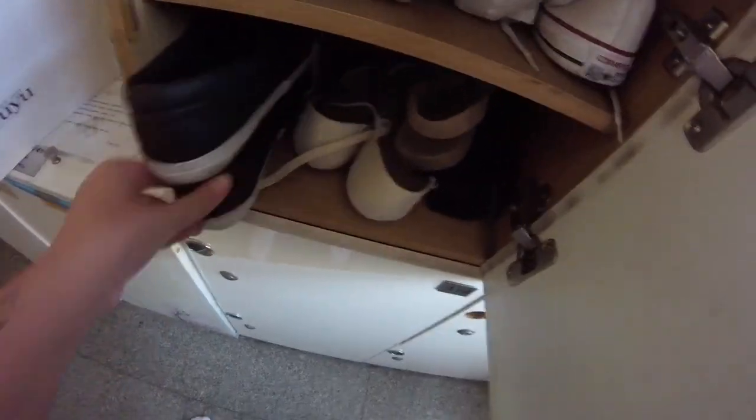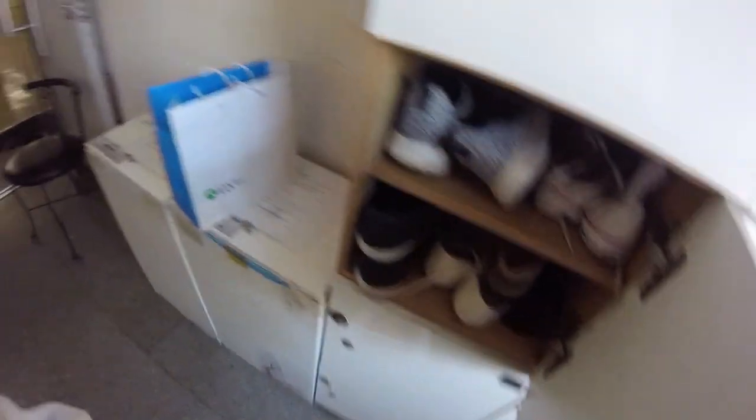Once you get there, they have these little cubicles — like drawers — and you take off your shoes and put yours in your little assigned cubicle. That's just me stuffing all my shoes in there, and then heading to my room.